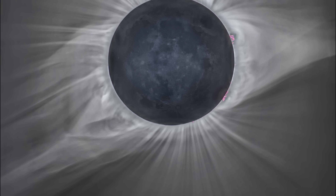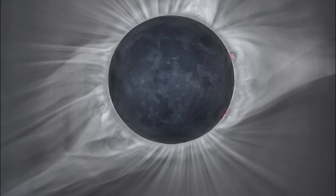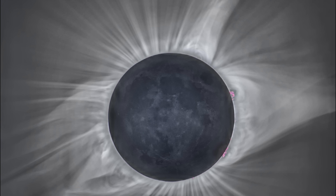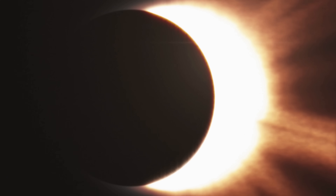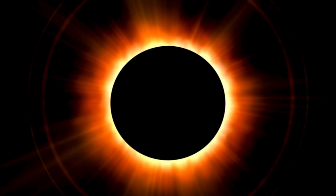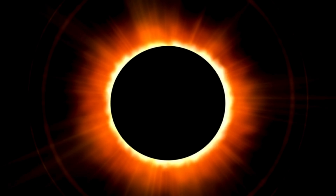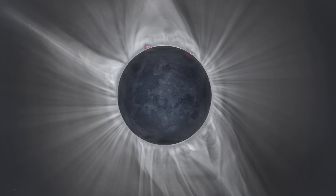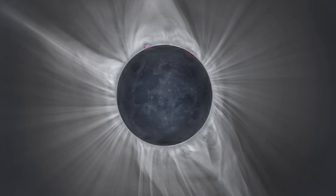Interestingly, the corona and its features, including those we've just discussed, can be observed with the naked eye during a total solar eclipse. During this event, the moon passes directly between Earth and the sun, completely covering the sun's bright photosphere and revealing the corona. The photosphere is about a million times brighter than the corona — therefore, when the photosphere is covered, the faint light of the corona becomes visible.